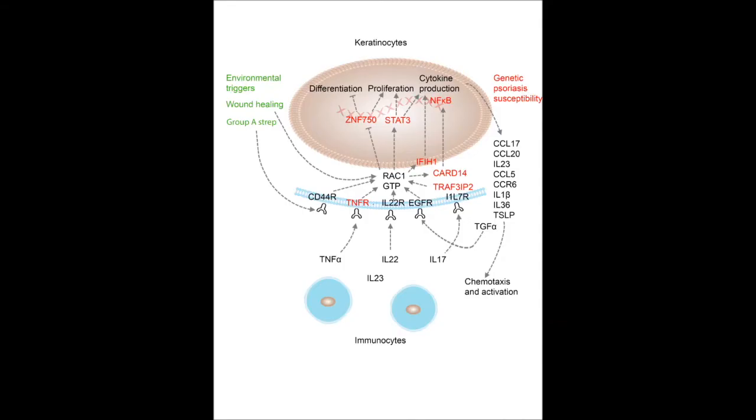Our results in total suggest that RAC1 is playing a very important role in driving the communication between the epidermis and immune system. RAC1 is promoting pathways involving differentiation, proliferation, and cytokine production, and the cytokines in turn feed back into the immune system to both chemoattract as well as differentiate the cells. At the same time, RAC1 is promoting hyperactivation of the epidermis to the signals in the immune system it is helping create, thereby driving a very vigorous positive feedback loop. In addition, our findings put together a model that incorporates both environmental triggers such as wound healing and group A Strep infection, as well as genetic susceptibility genes, to provide a model that portrays the pathogenesis of this complex genetic skin disease.